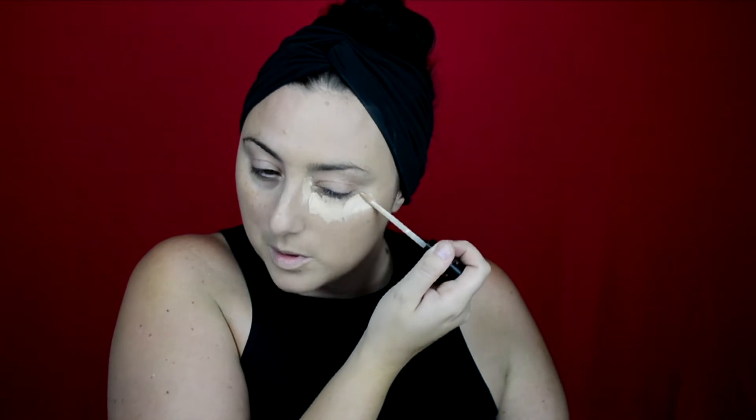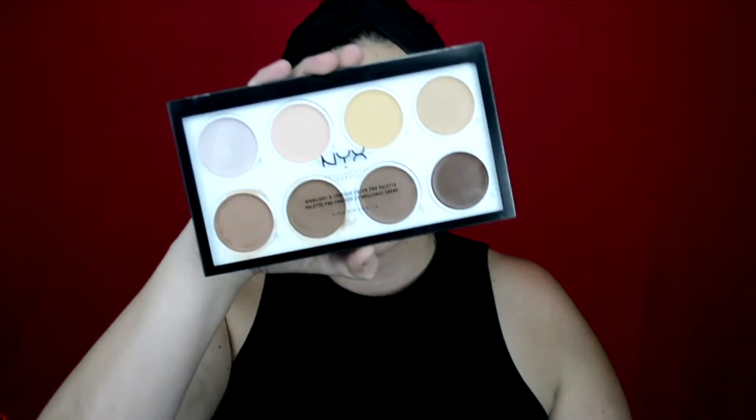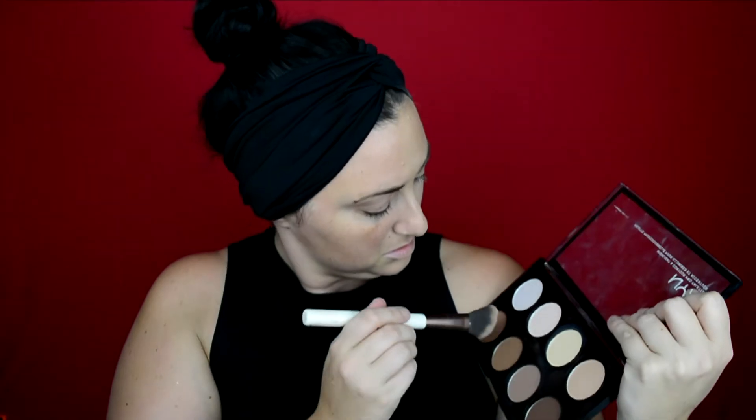I'm now going in with some concealer — this is the Kat Von D Lockit concealer — this is my absolute favorite, I pretty much will use it in all my Halloween tutorials and regular ones. After blending that in, we're going to go ahead with the NYX Professional Makeup contour and highlight palette. I use both a cream and a powder for this, going in with the beauty blender to really contour out the cheek and make sure it looks very defined, because the other side is going to be quite defined with that skeleton look.